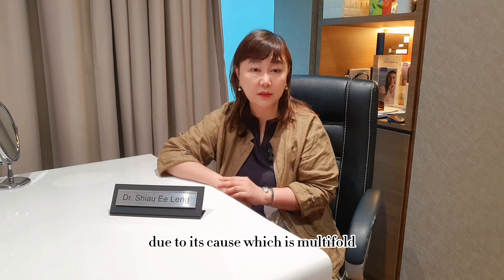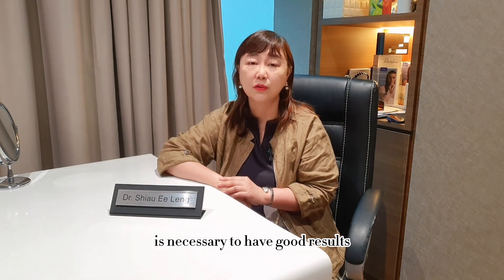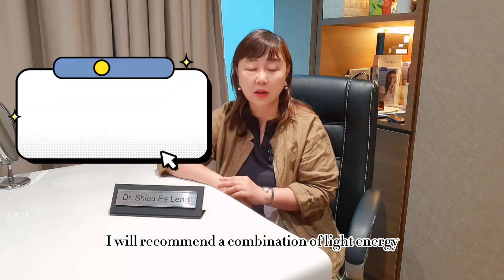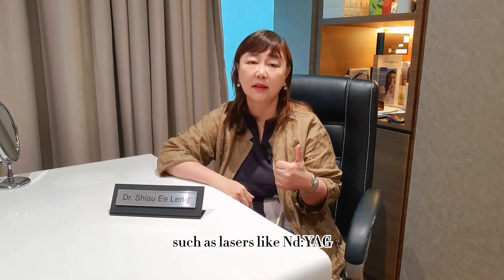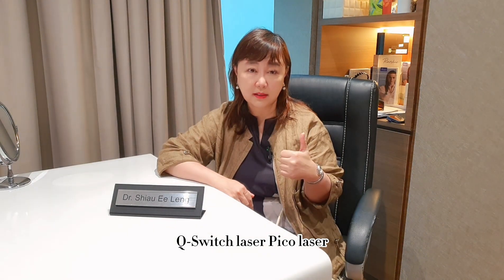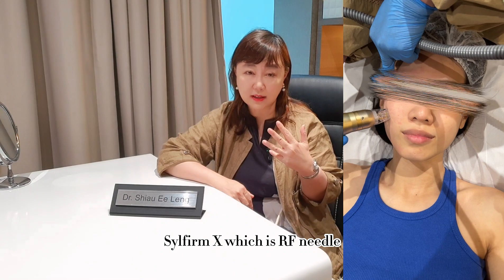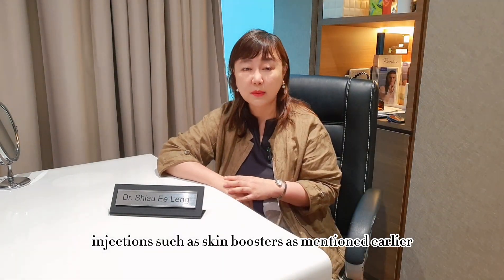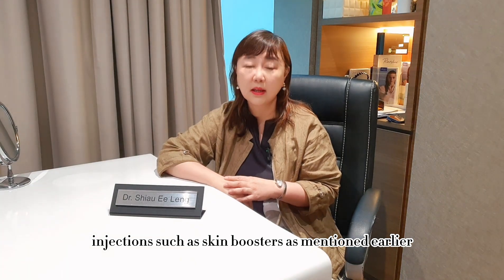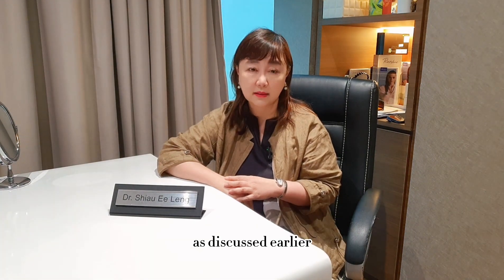Due to its multifold causes, combination treatments for melasma are necessary to have good results. I would recommend a combination of light energy such as lasers — Nd:YAG Q-switch lasers, Pico lasers, dual yellow lasers, and Sylfirm X which is an RF microneedle treatment — injections such as skin boosters, as mentioned earlier, and topical creams that consist of hydroquinone and cystermine.